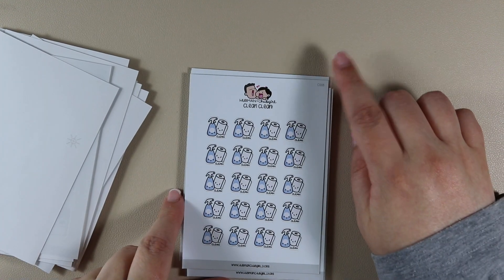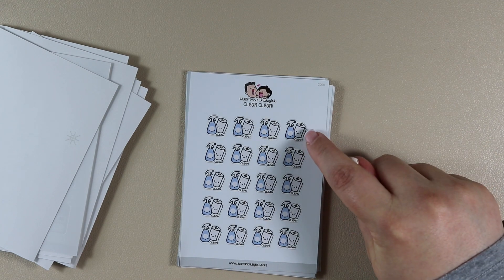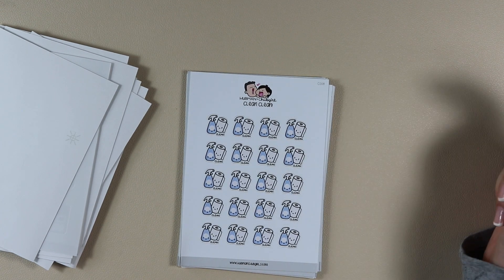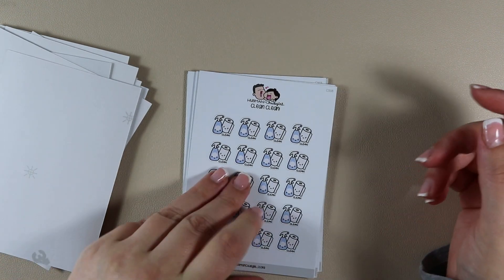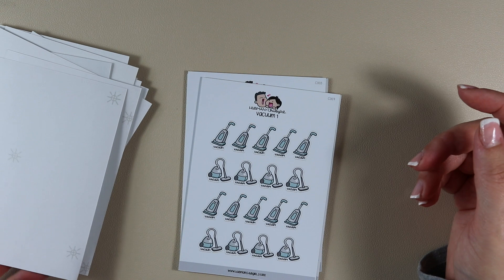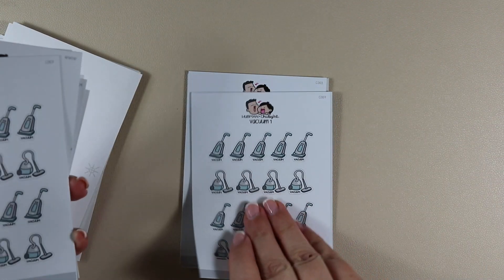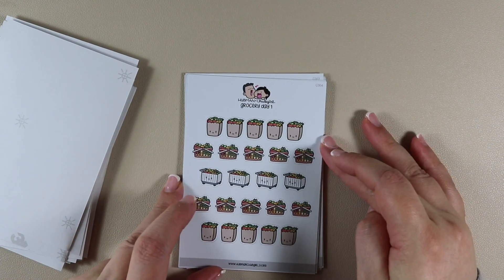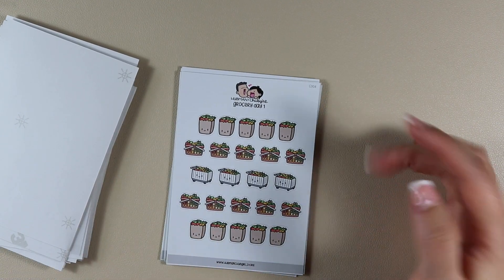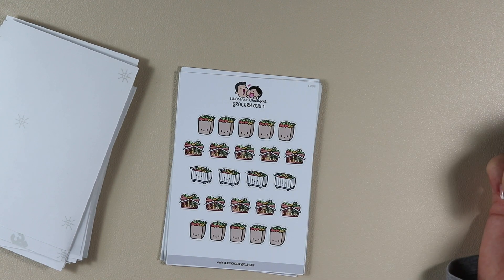Then we have Clean — the word 'clean' written underneath a kitchen towel and a spray bottle. I love the colours of these — it's a very cool-toned blue, right up my street. Then we have another vacuum, and then the grocery ones: Grocery Day 1 — a bag of groceries, a basket of groceries, and a trolley of groceries. I got three of them.